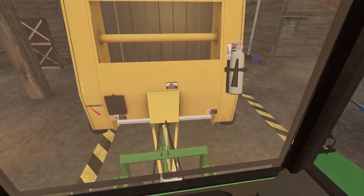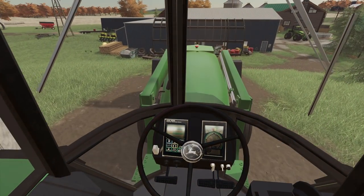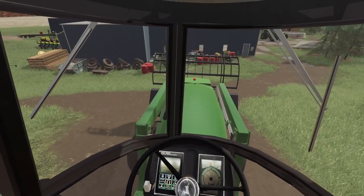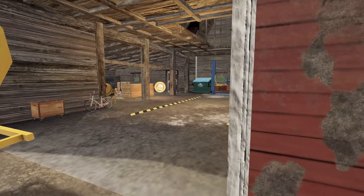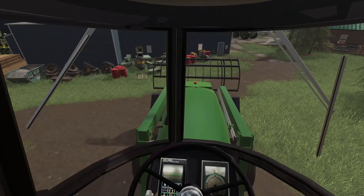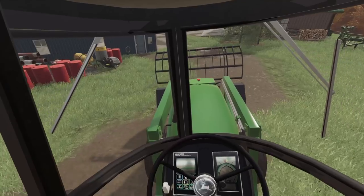John Deere should really buy out Miroha. I just think it's perfect — they probably won't because they make their own baling technology. But it would be nice, as long as they keep the colors and everything.